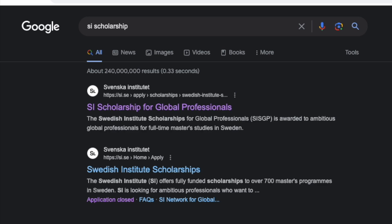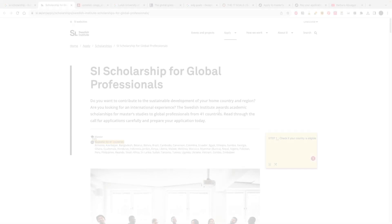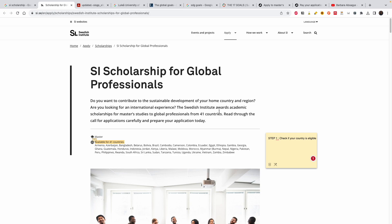You need to apply for admission to the school separately and the scholarship separately. Go to Google and type 'SI scholarship' or 'Sweden Institute Scholarship' — it will be the first link that pops up. It brings you to their website in English, so don't worry much about the language requirement. First, check if your country is eligible. It's not for everybody — you need to be a citizen of certain countries. There's Ghana, Cameroon, Egypt, Nigeria, and others.